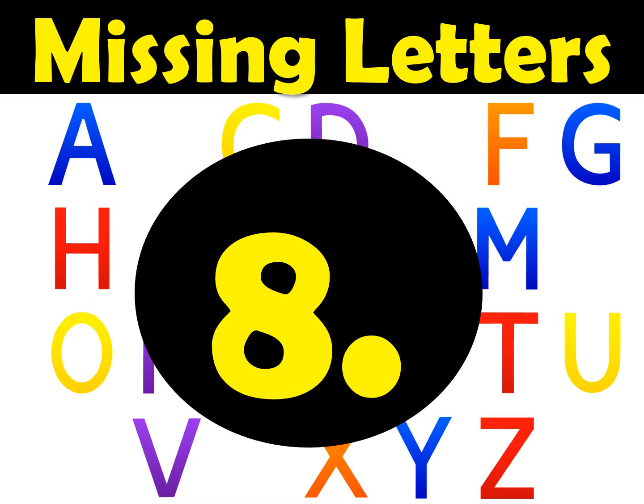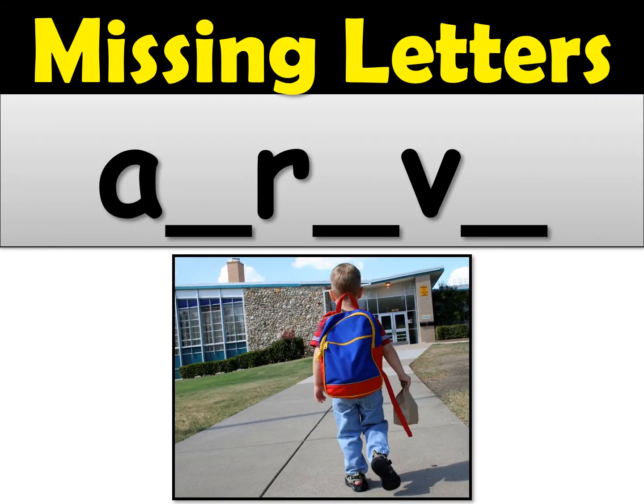Here's the last one, number eight. This is a verb — when you get somewhere the word is arrive. Go ahead and fill in the missing letters for the word arrive. It's kind of a tricky one to spell, so be careful. Arrive.